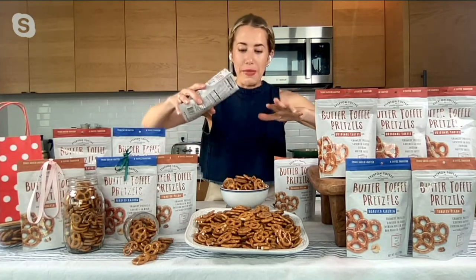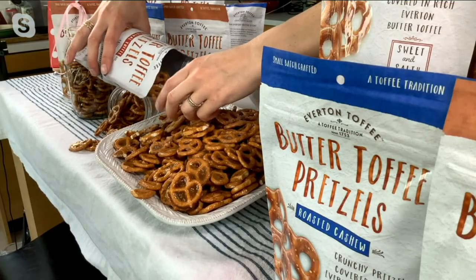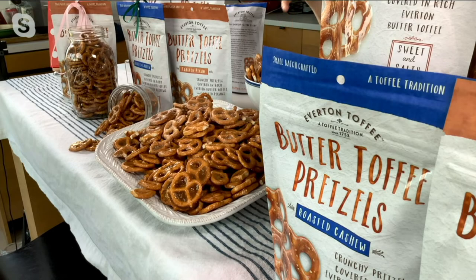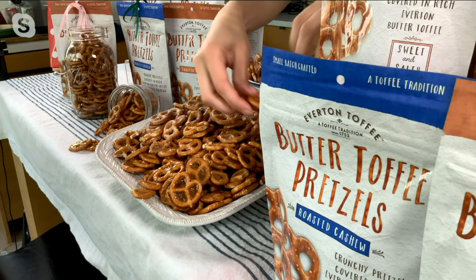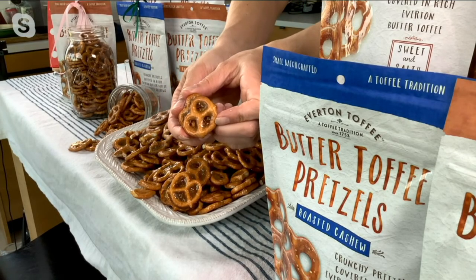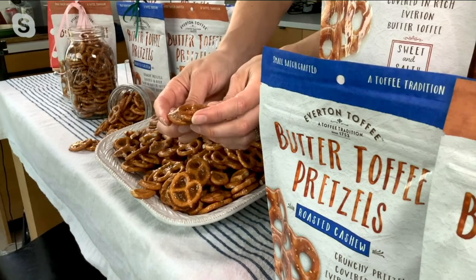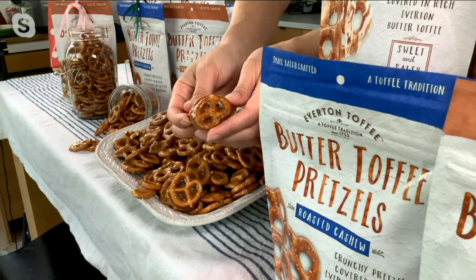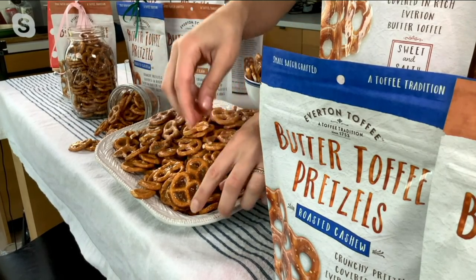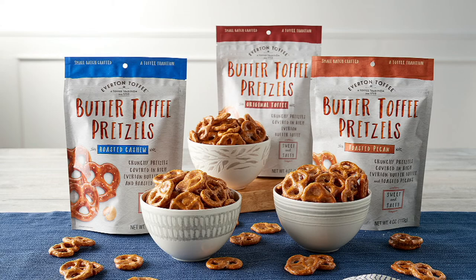We use real whole premium ingredients — cream, butter, sugar, a little bit of salt, real roasted cashews, and real toasted pecans. All those delicious little nut pieces fall into the warm butter toffee when we make these in small batches by hand, giving you a truly one-of-a-kind experience. They're just a light snap pretzel with a little bit of salt. If you haven't had them, pick up the combo and try them all.